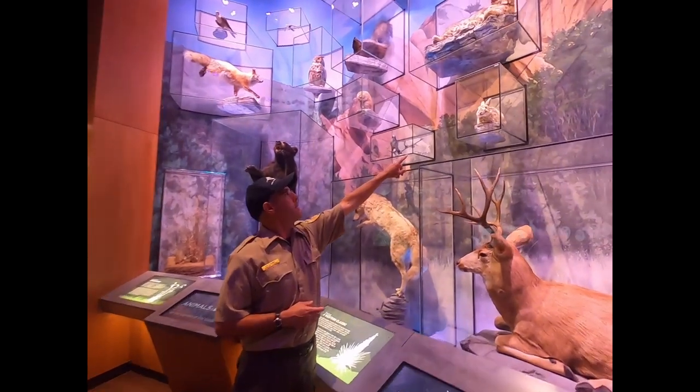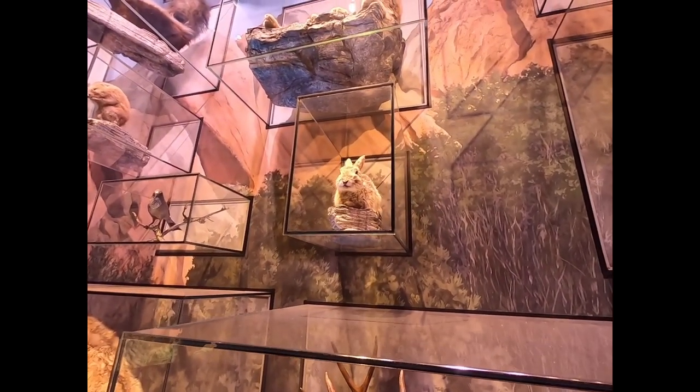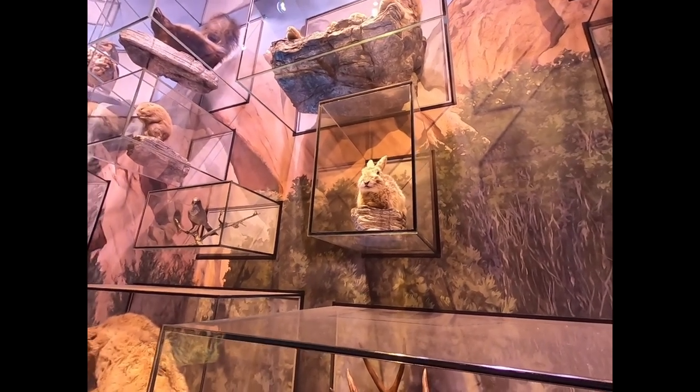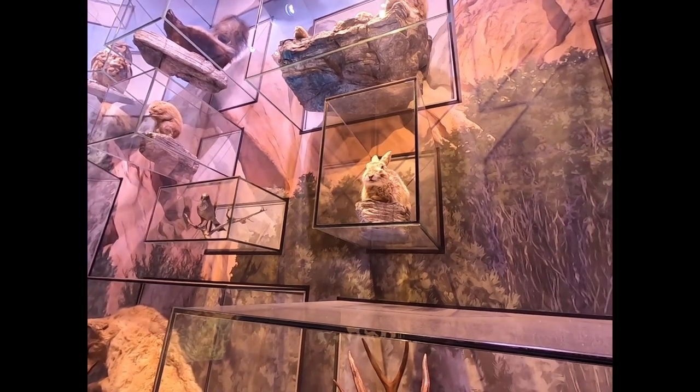Right over here — a little bit of a winter coat on that guy — and you can see these critters all over the park. They are out mostly at night but they're definitely out in the daytime as well.